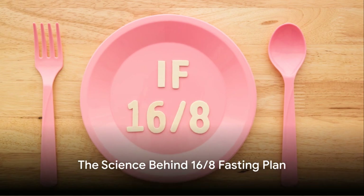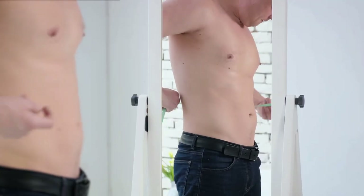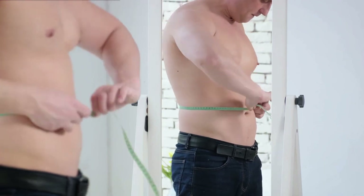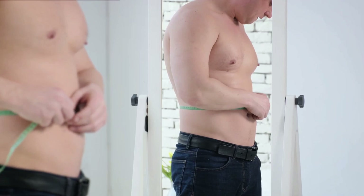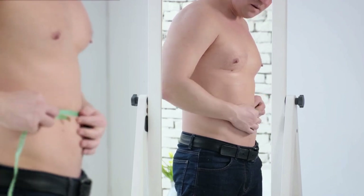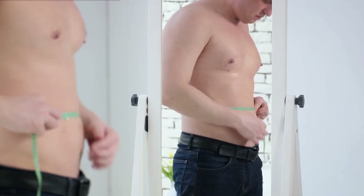Now let's unravel the science behind the 16-8 fasting plan. It's a form of intermittent fasting where you restrict your food intake to an 8-hour window each day and fast for the remaining 16 hours. The science behind this plan is fascinating, offering several potential health benefits.